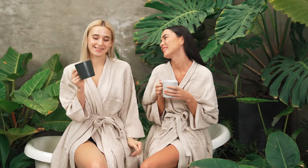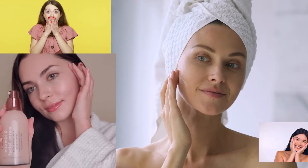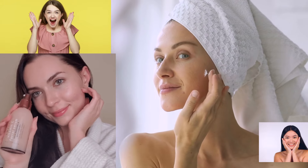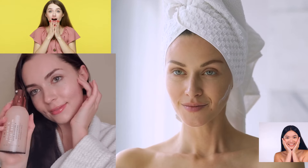Hey everyone, welcome back to the channel. I hope you're all doing fantastic. Today, I'm super excited because I'm about to reveal a skincare secret that many of you have been asking for — how to get that glowy, glass-like skin with products that you can easily find here in India. Sounds amazing, right?